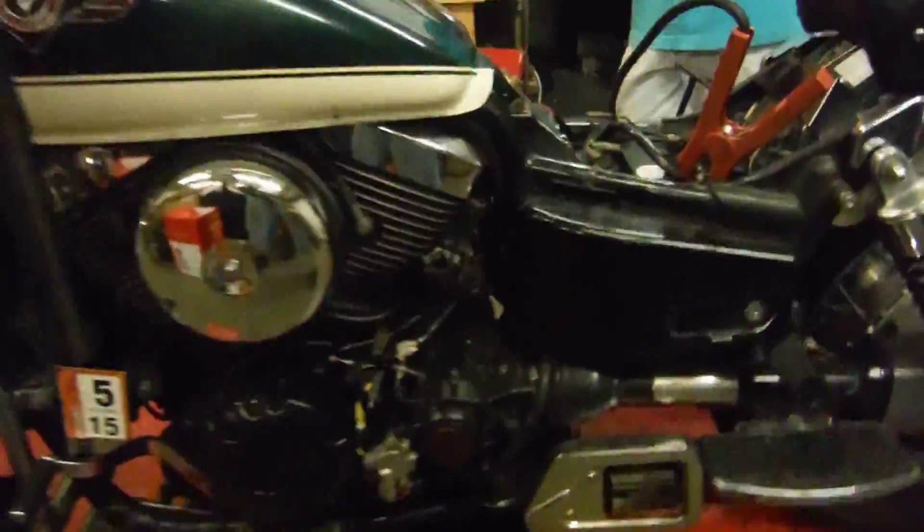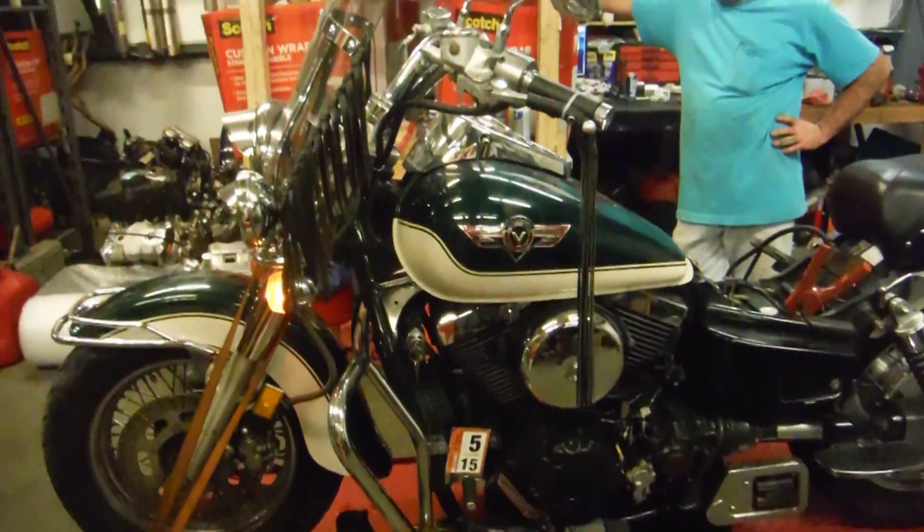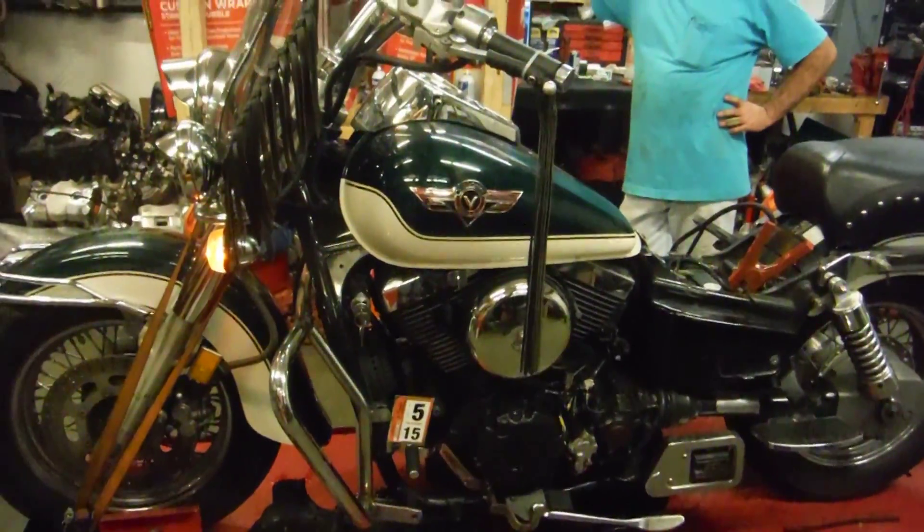If you have any questions or concerns about this bike or any other bike that you need parts for, feel free to contact us at RMB Cycle Salvage on Facebook and on eBay, and on our new parts website at rbcyclesalvage.com. Thank you.